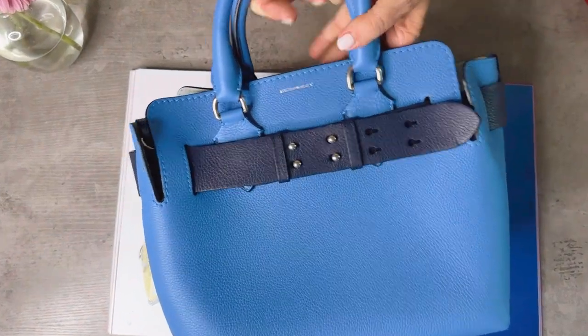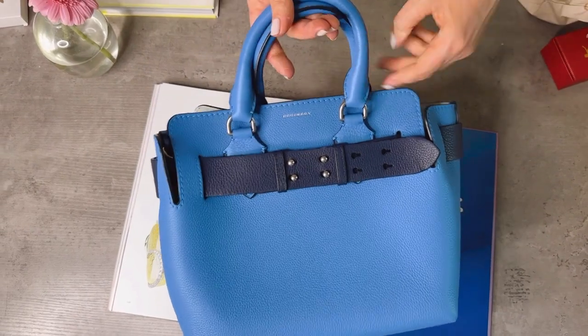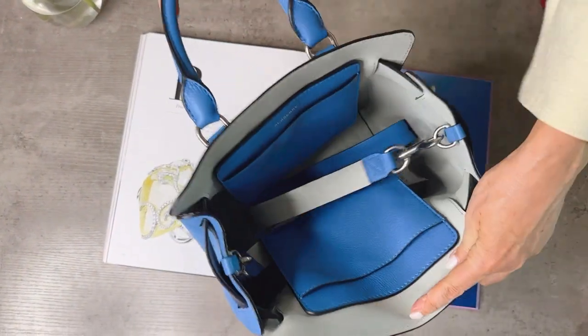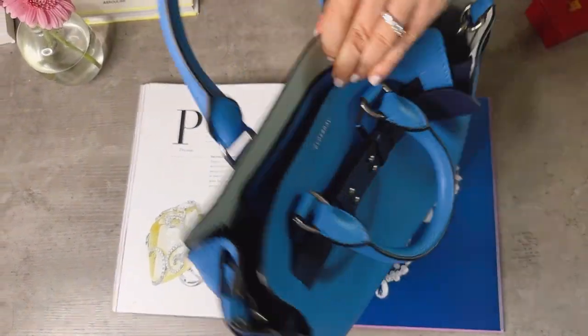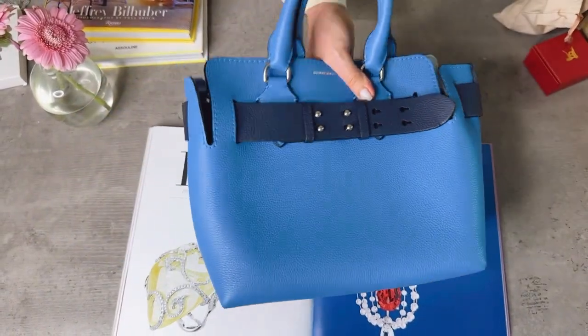This is current season Burberry — it's called the belt bag. It has lovely belt detailing, a crossbody strap which is adjustable, loads of space inside, and lovely leather detail. It doesn't appear to have been worn, and it's available at a fraction of the new price.